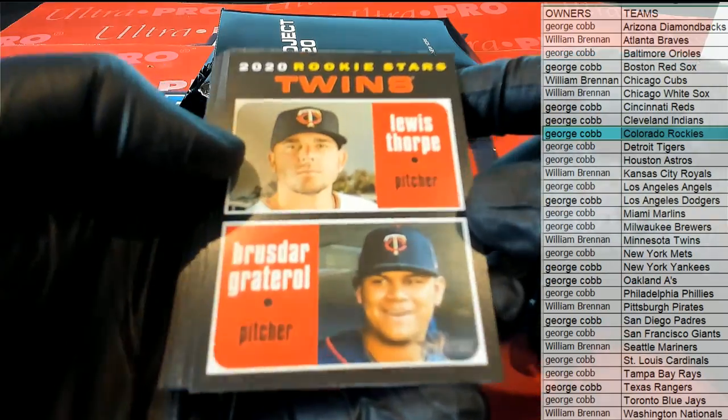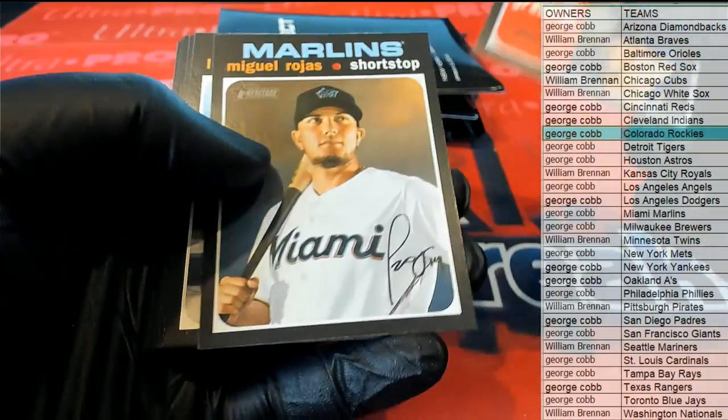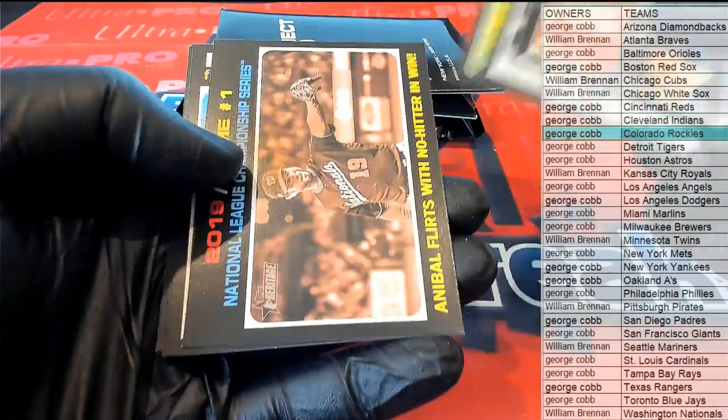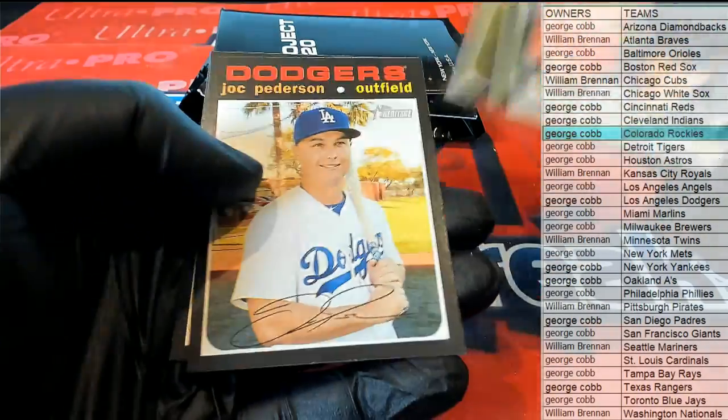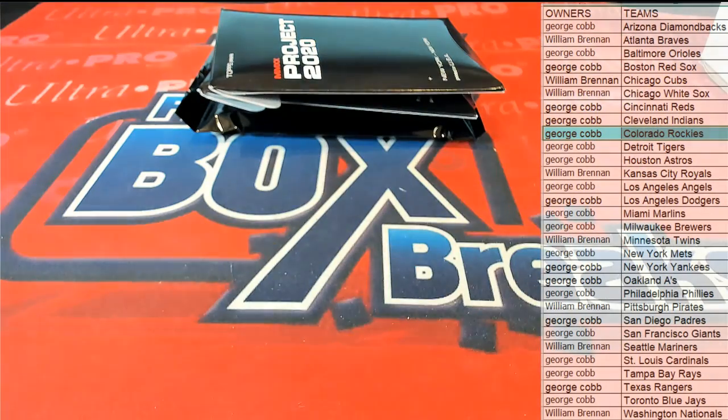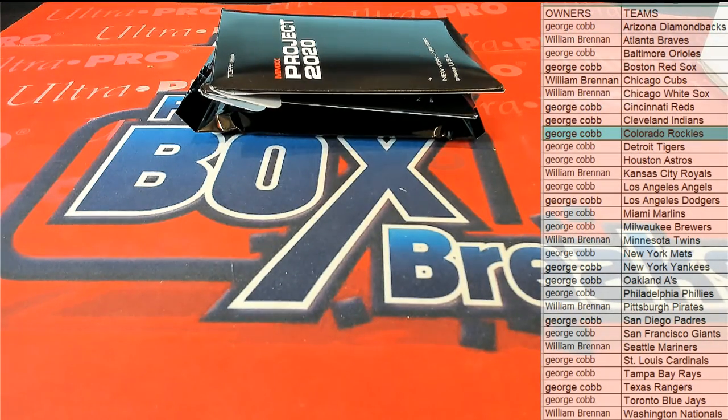2020. There's Thorpe. Rojas. Paul Rolta. There's Peterson. Joey Gallo. Let's see any short prints in that - none that time.